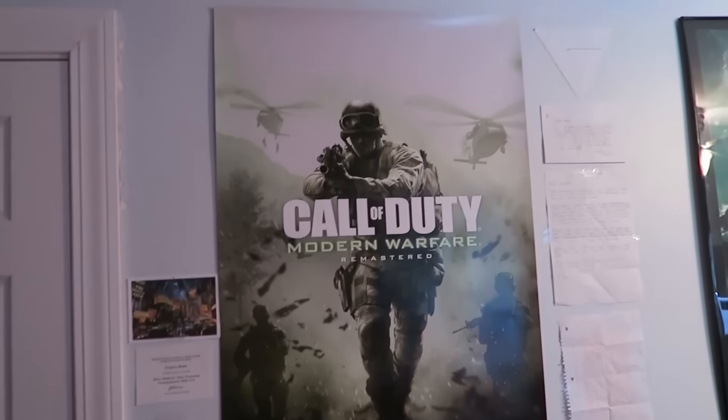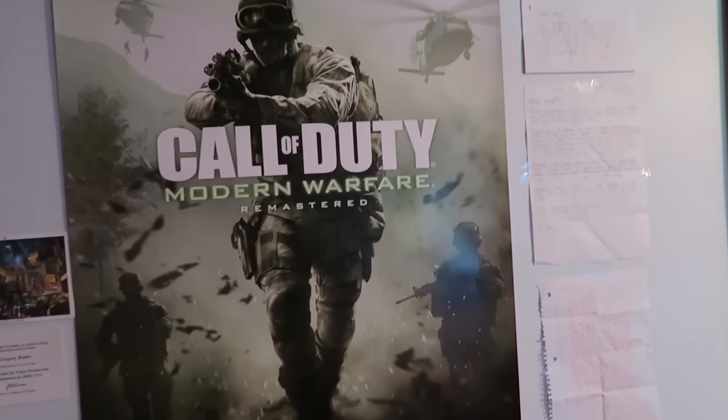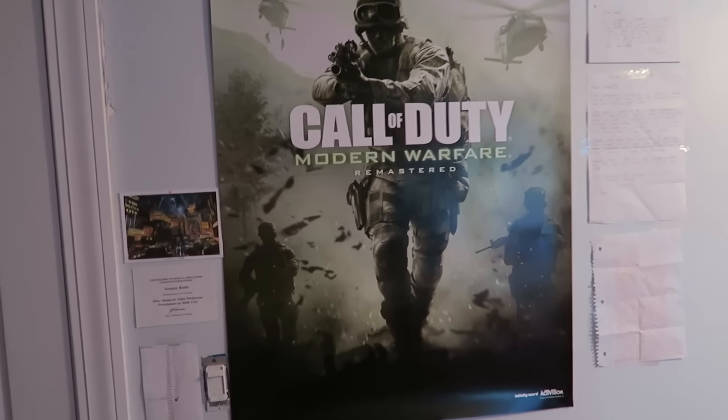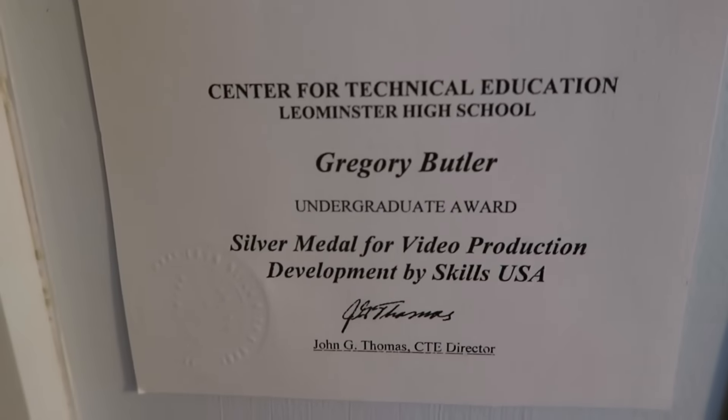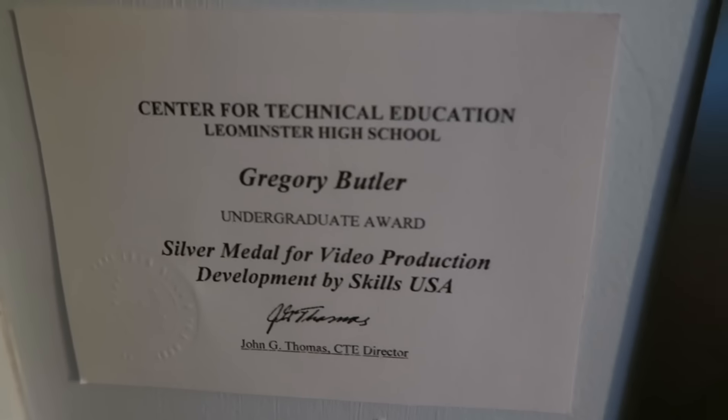All right, so let's go right into it guys. This is my room. This is a panoramic view and now we're starting off with Call of Duty 4 Remastered. On the other side we have Infinite Warfare, but obviously this side's a little bit better in my opinion. Then we got a Shadows of Evil poster thing and it's numbered — it's pretty rare. This is like a silver medal award that I got when I was in high school for video production. And then down here is like subscriber goals.